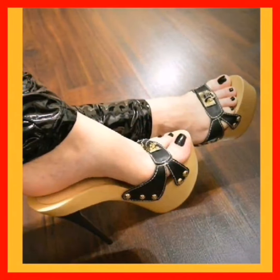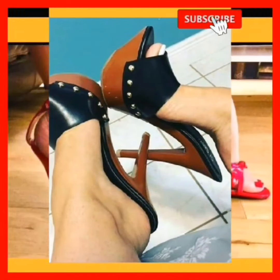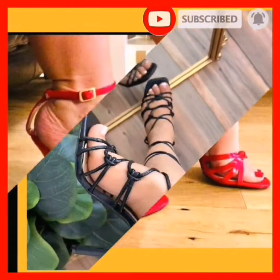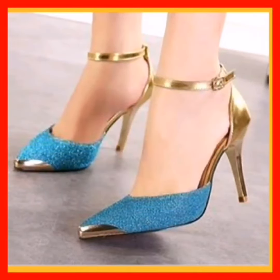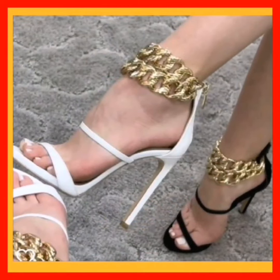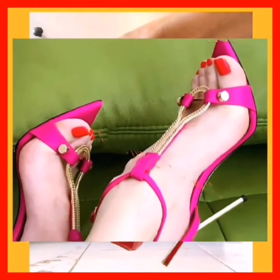Hey guys, Assalamu Alaikum, how are you? I hope you are doing well and spending a beautiful day. Today we're gonna show some different types of pencil high heels with different color combinations and different styles available in this video. So if you like my video, watch the video till the end because a lot of designs of pencil high heel and short length heel are available. Stay connected with my YouTube channel for more videos.